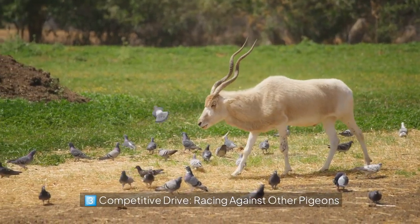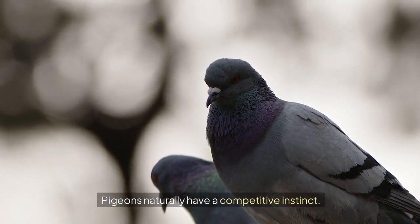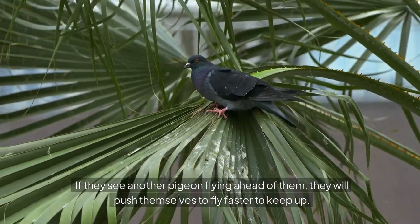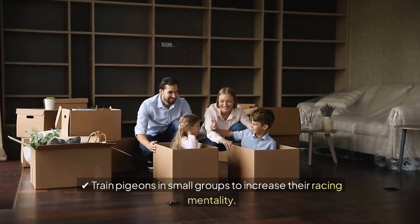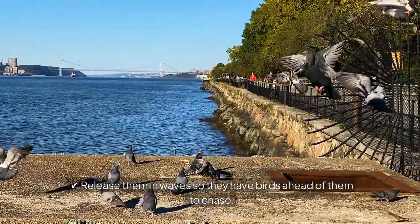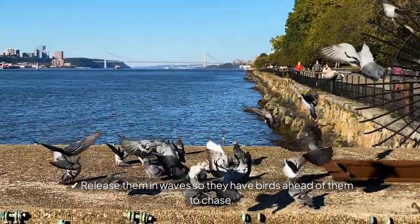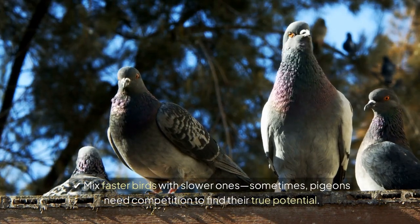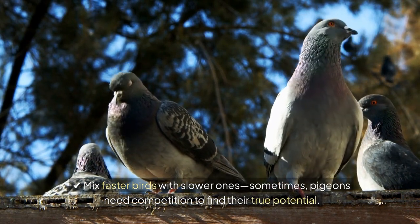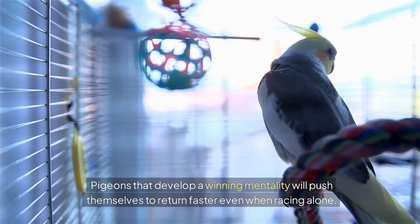Competitive drive — racing against other pigeons. Pigeons naturally have a competitive instinct. If they see another pigeon flying ahead of them, they will push themselves to fly faster to keep up. Train pigeons in small groups to increase their racing mentality. Release them in waves so they have birds ahead of them to chase. Mix faster birds with slower ones — sometimes pigeons need competition to find their true potential. Pigeons that develop a winning mentality will push themselves to return faster even when racing alone.